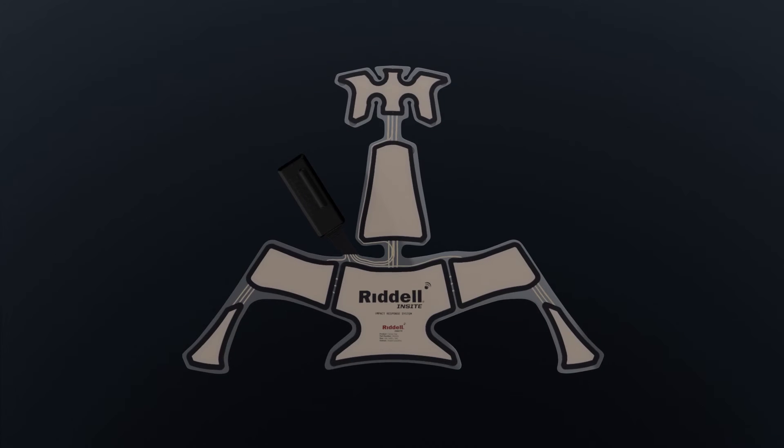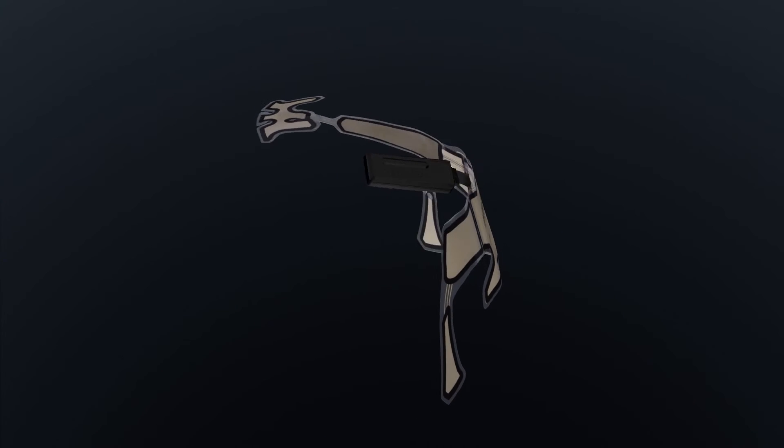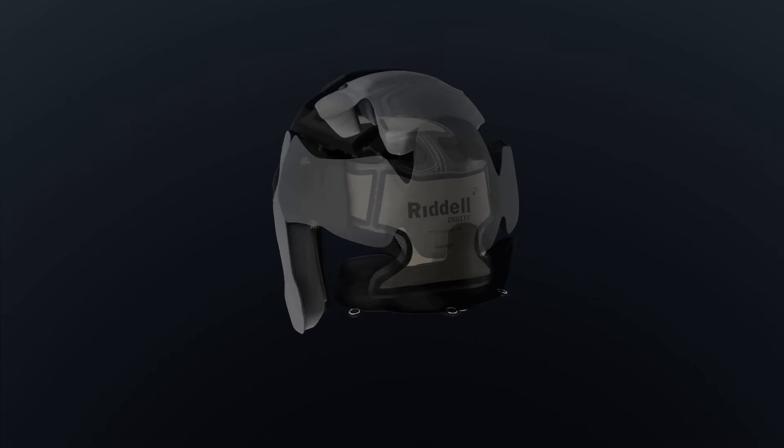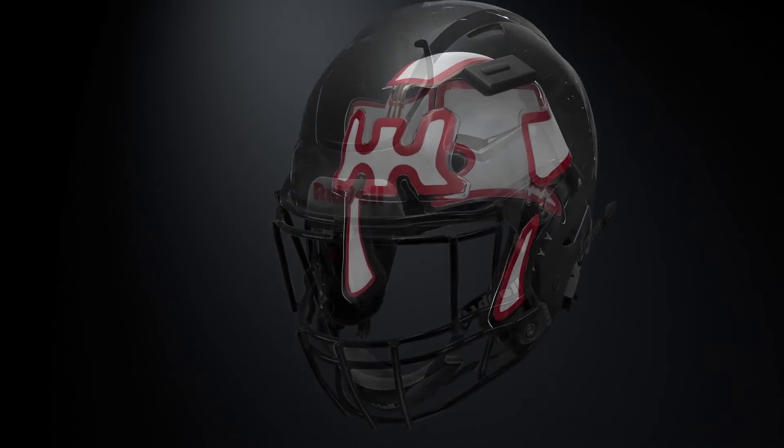The Insight system consists of a five-sided sensor within the helmet shell and padding. Once the sensors are set up at the beginning of the year, there's no maintenance throughout the season. The battery within the player unit will last all season and is then replaced at reconditioning.